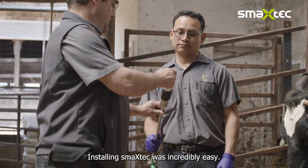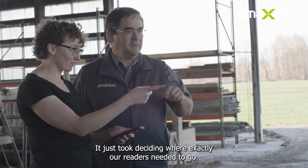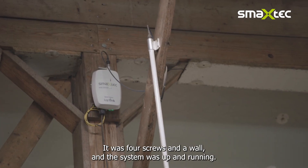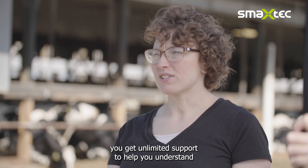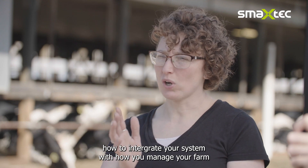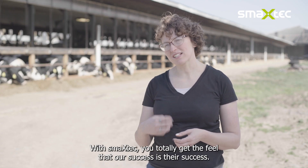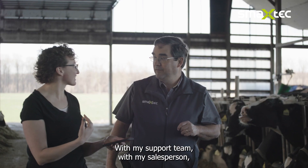Installing SmackStack was incredibly easy — it just took deciding where our readers needed to go, and it was four screws in a wall and the system was up and running. When you first sign up for SmackStack, you get unlimited support to help you understand how to integrate the system with how you manage your farm, plus your own on-farm management tool. With SmackStack, you totally get the feel that their success is your success — my salesperson is on farm if I need a hand.